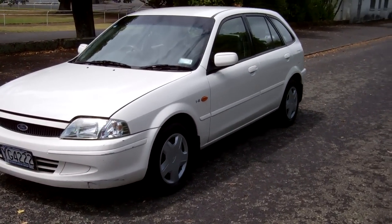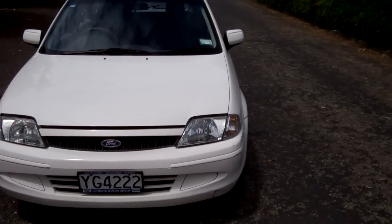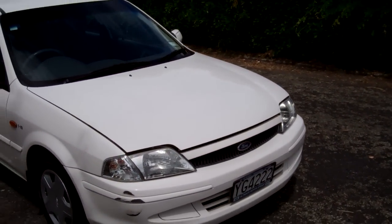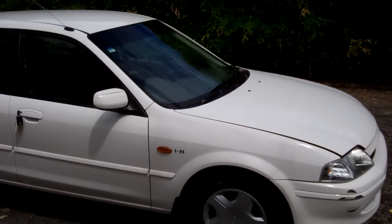Hi, this is Dan from Cash for Cars. What you're looking at is our latest vehicle to go on the internet in an auction. This is a 1999 Ford Laser GLX — very popular Kiwi new hatchbacks, these.